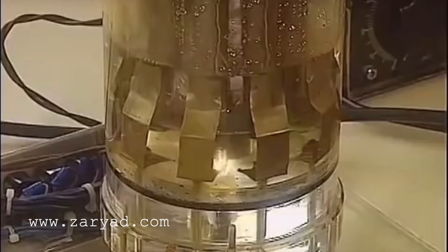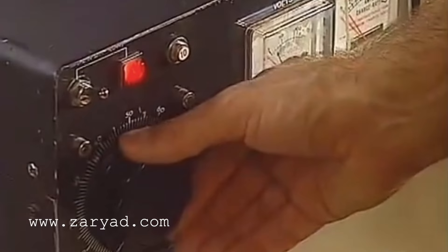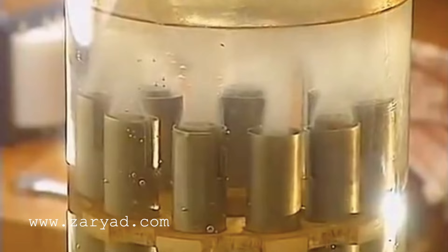My first experiments with the electrolyzer began in 2010. One sleepless night on YouTube led me to a video about Stanley Meyer's cell. That was the first time in my life I learned that water can be decomposed by electric current and transformed into combustible gas. The main thing I got from that video is that you can easily get fuel from water, but I decided to start my home experiments with something simpler.